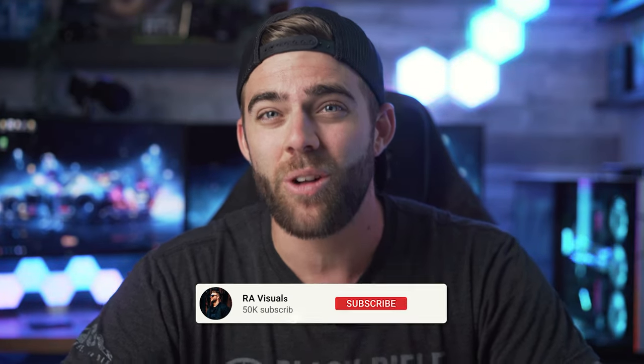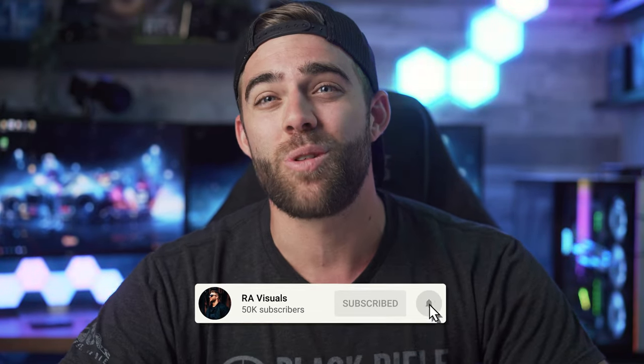What's up, everybody? Welcome to the RE Visuals YouTube channel, where you'll always find high-quality visuals and high-quality tech.